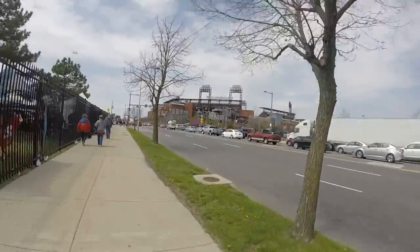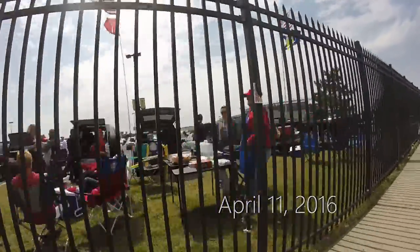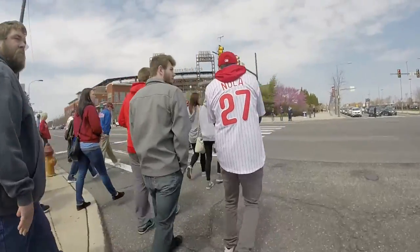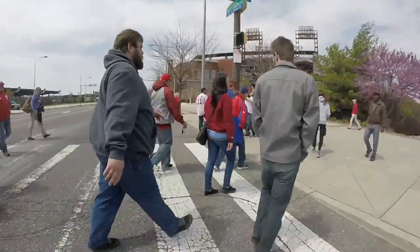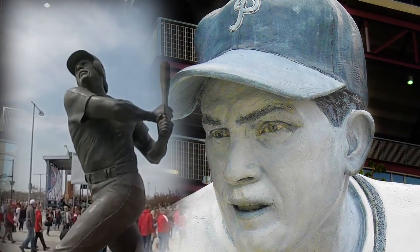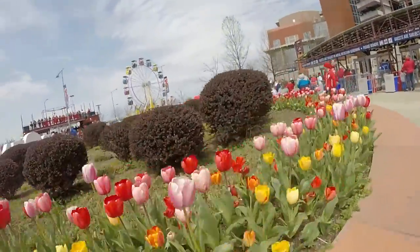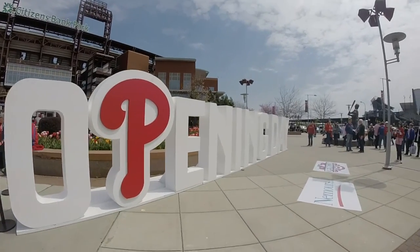Opening day has finally arrived in South Philadelphia. I'm celebrating Phillies' opening day traditionally, and we're kicking things off with the Phillies Opening Day Block Party.